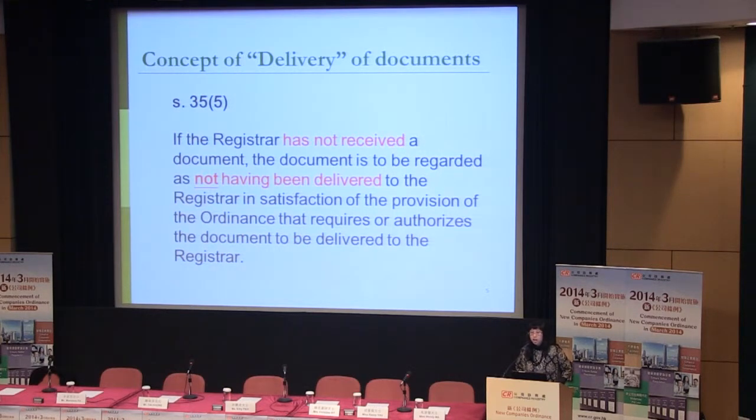Regarding the concept of delivery of documents, according to the new Section 35(5), if the registrar has not received a document, the document is to be regarded as not having been delivered to the registrar. This affects the delivery of annual returns. If you mail the annual returns to us, even if you have already sent the document, if the registrar has not received it, the person delivering cannot claim to have discharged their duty. Whoever delivers the papers should do so within the required period and ensure that we have actually received it.